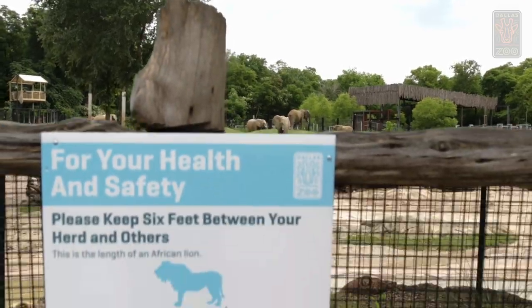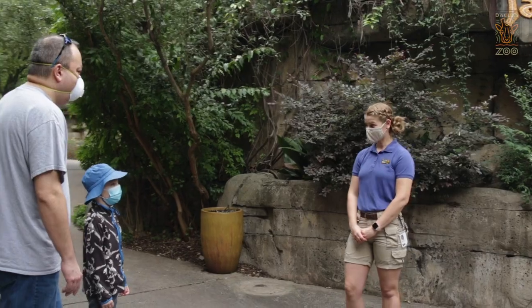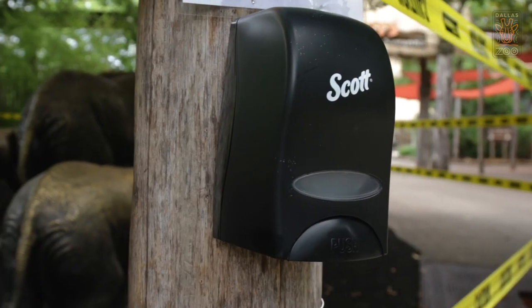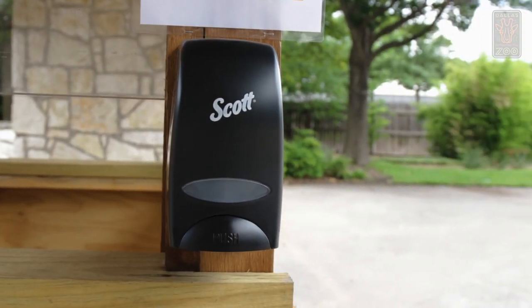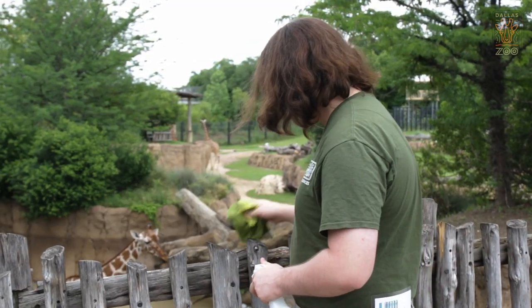Once inside the zoo you'll see signs and park ambassadors reminding guests to be considerate of others by following social distancing guidelines and other safety measures. Additionally, we've placed more than 65 hand sanitizing stations throughout the park, and staff members will be regularly cleaning high-touch areas like handrails, viewing glass, and door handles.